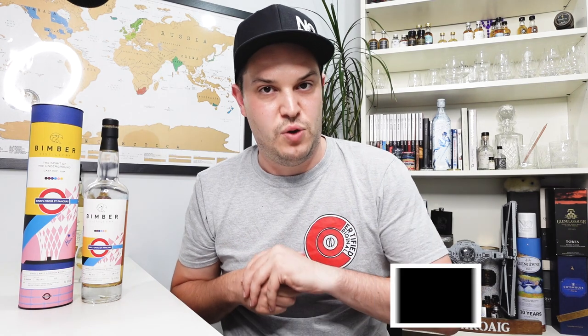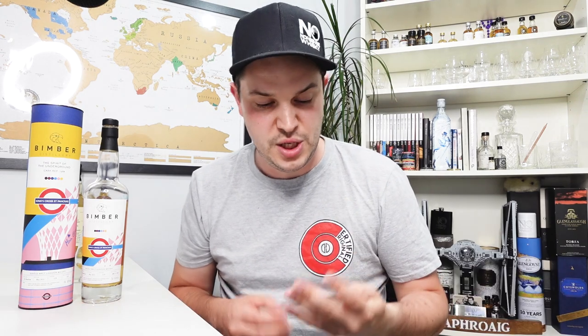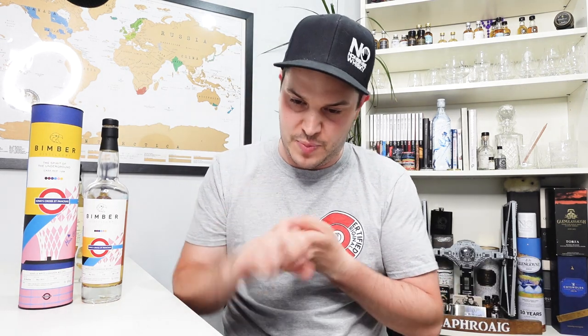Today I've got this Bimber release, which slipped through my fingers, and I'm sure if you're watching this it probably slipped through yours as well, because there aren't many bottles of this around. This is a Bimber release in collaboration with TFL, Travel for London. The initial release was four stations and they only had a few hundred bottles each. This is the King's Cross St Pancras. They also had things like Baker Street, Waterloo and Oxford Circus.